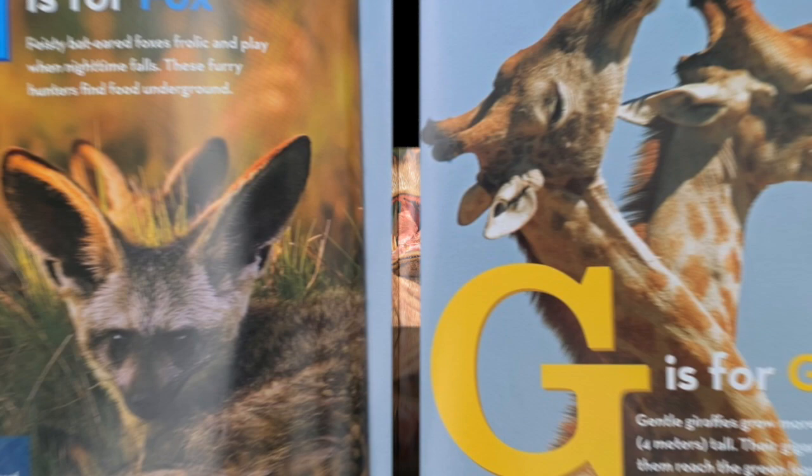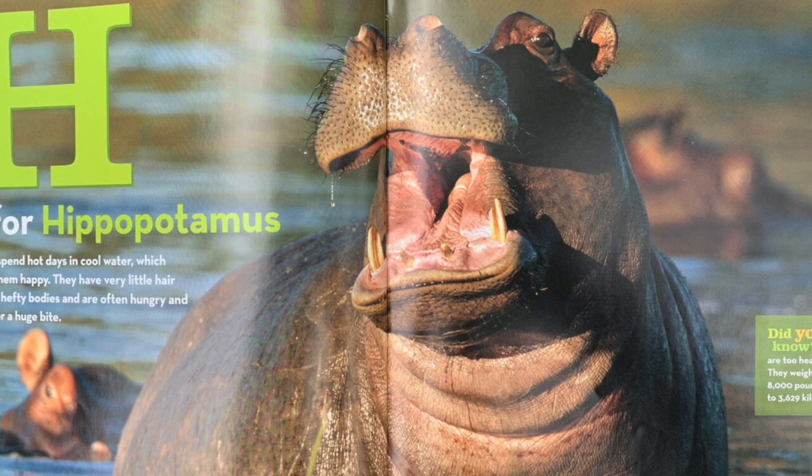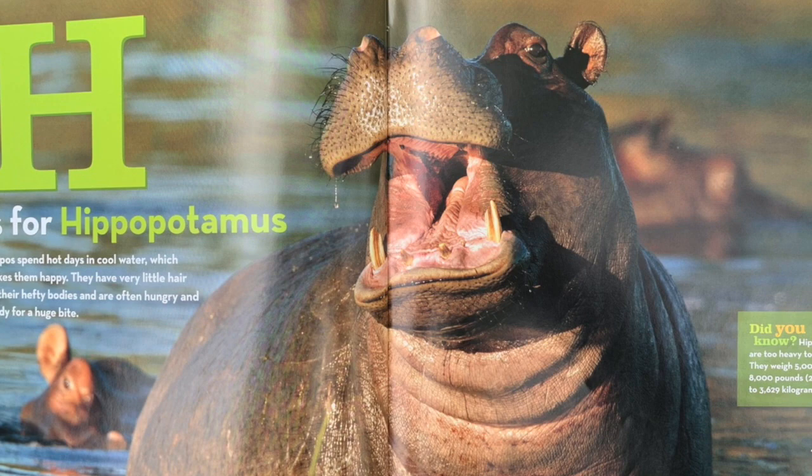H is for hippopotamus. Hippos spend hot days in cool water which makes them happy. They have very little hair on their hefty bodies and are often hungry and ready for a huge bite. Did you know? Hippos are too heavy to jump. They weigh 5,000 to 8,000 pounds.